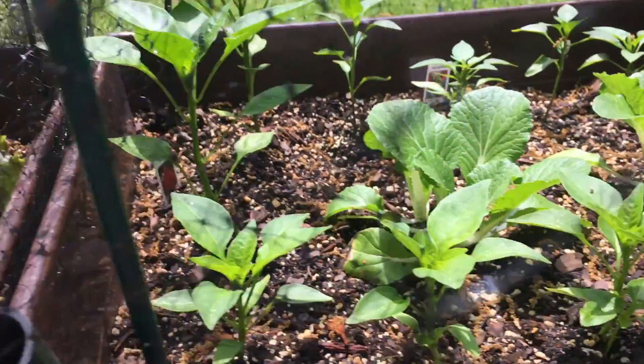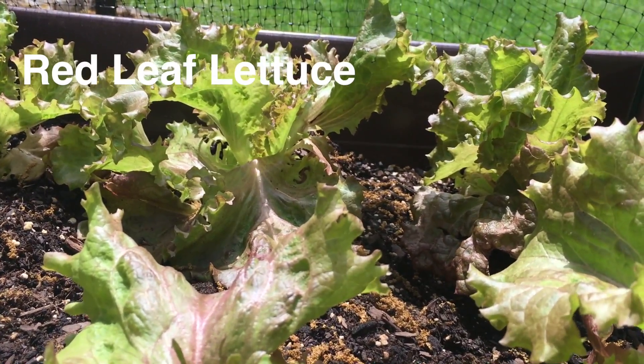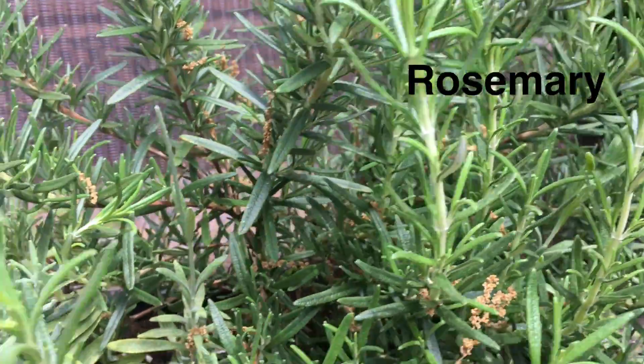And in here we have bok choy and several varieties of peppers — I have a jalapeño, a red pepper, and a yellow pepper. And we're attempting to grow some red beet lettuce. We also have rosemary and some lavender.